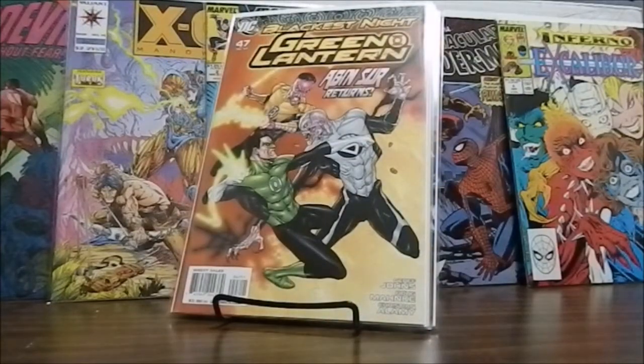With this being a mystery box and blind pull, not only am I unfamiliar with Green Lantern, I'm unfamiliar with all these books as far as if there's any significance, any first appearances, any key issues, or any variant covers I should know about. So if you see anything while I'm showing you these books, please let me know in the comments below. Green Lantern number 47 — Abin Sur returns.